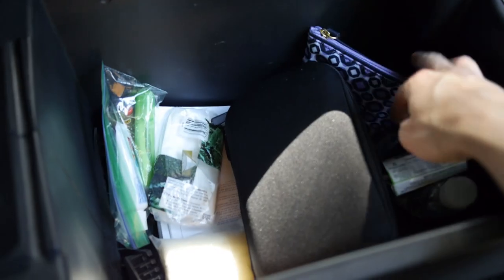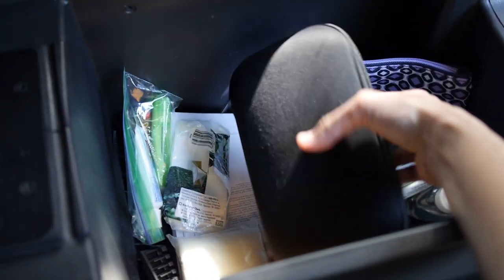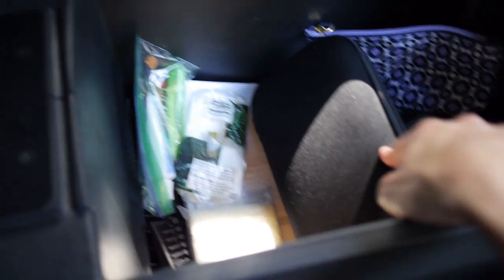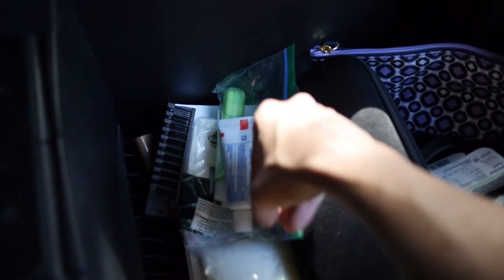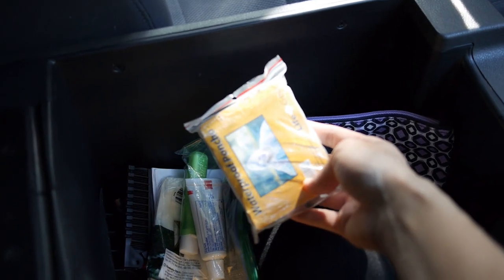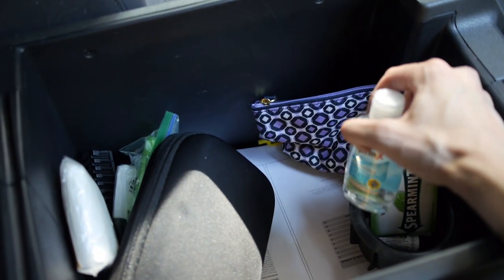In the console: a bag of change, another printed copy of the car manual, toothbrush, toothpaste, another lighter, a hairbrush, another poncho in case it's super rainy when I exit the vehicle, gum, hand sanitizer, chapstick, CDs, and a flashlight.